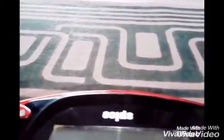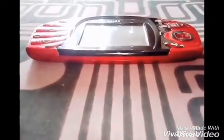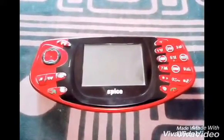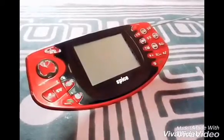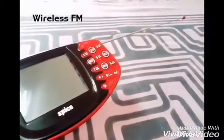Other features include phonebook, calculator, stopwatch, world clock, calendar and more. When you buy a new mobile, you will get a charger and headphone — the whole set in the box.